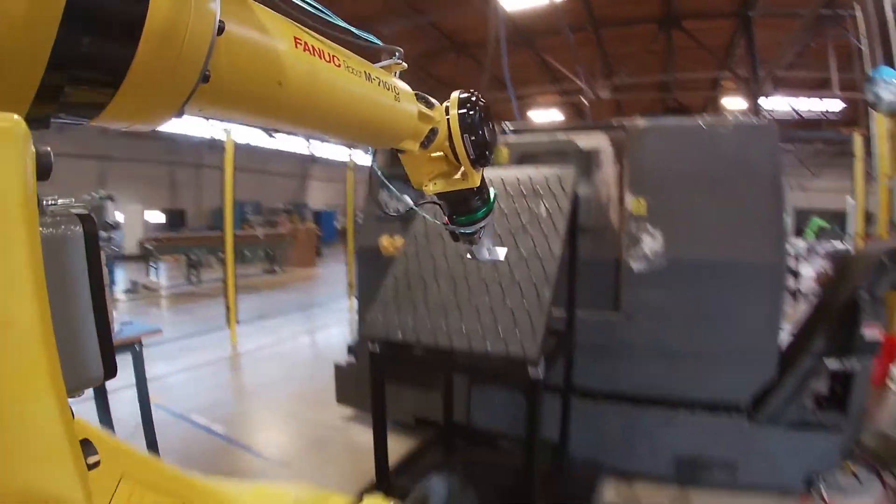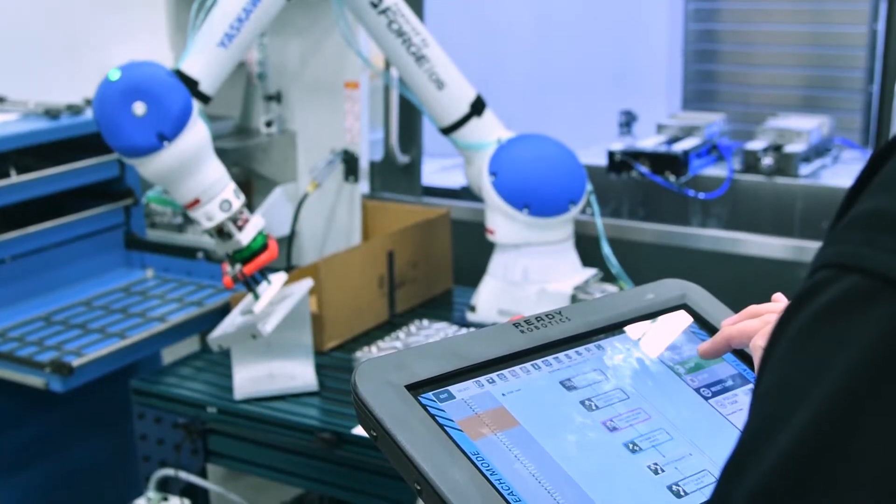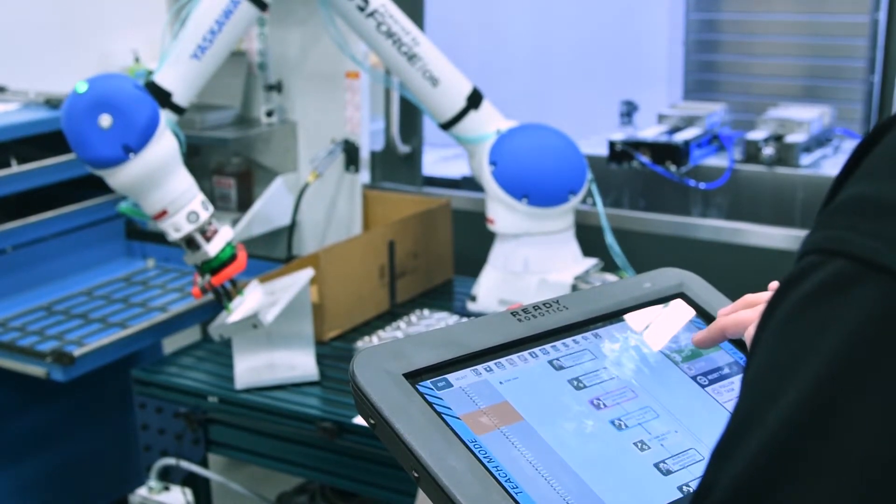And finally, how to program any industrial robot using our easy-to-use, award-winning software, Forge OS. This course is designed for anyone who wants to work with industrial robots.